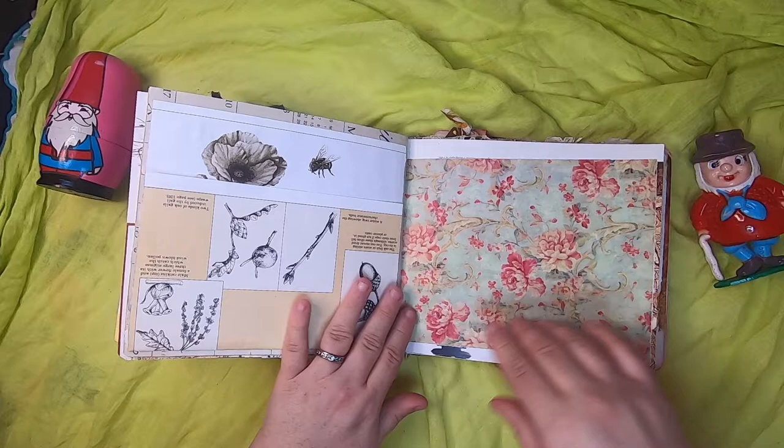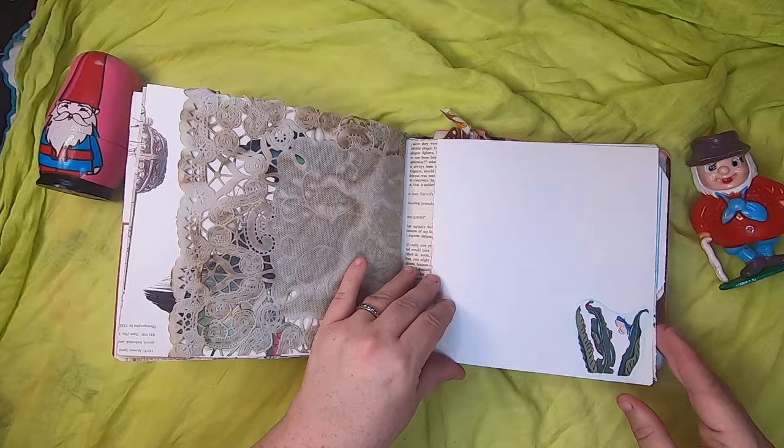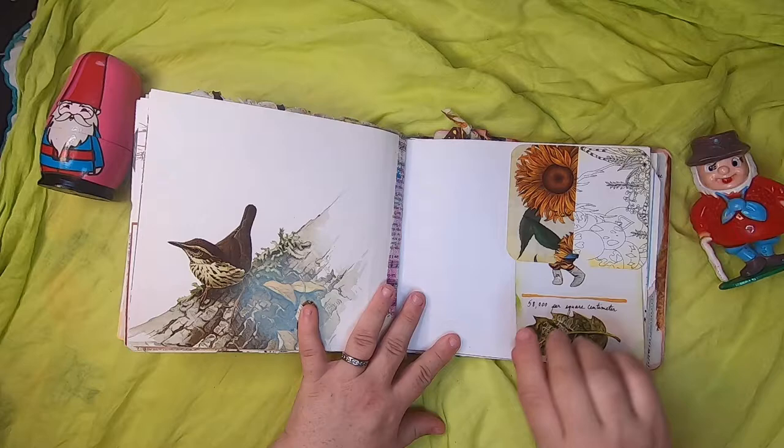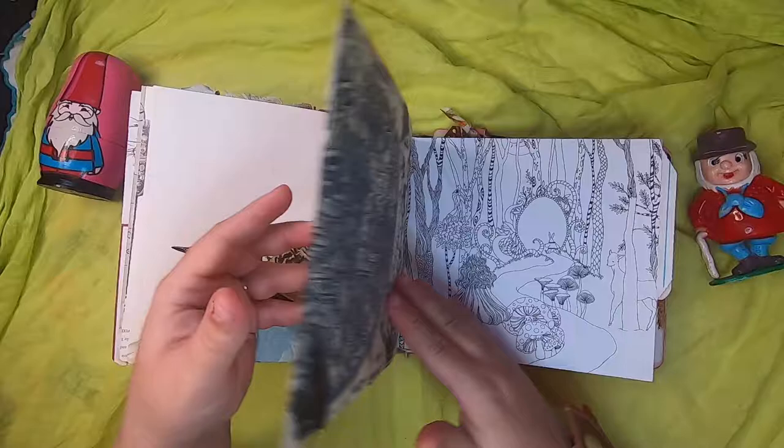Some floral paper, an original book page from a Griffin and Sabine book, the other side of that doily, more botanicals and bird. There's an upper pocket — you pull out this gnome journal card, which is original book imagery with a lovely leaf. It just tucks right up in there.